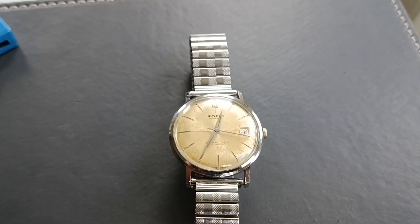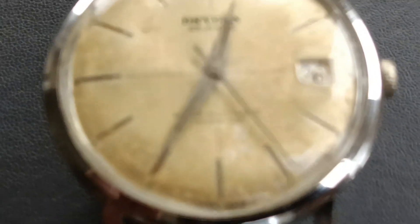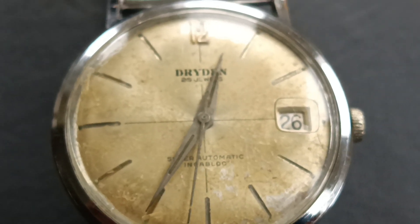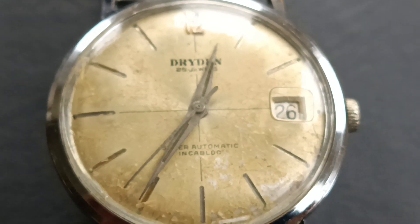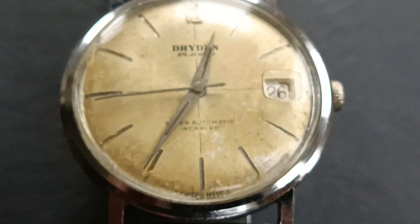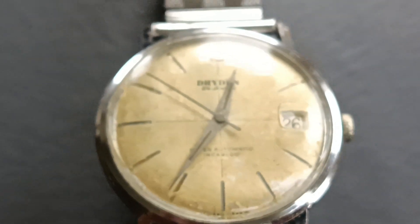It's a Dryden 25 jewels - let me zoom in here. Super automatic, Incablock, Swiss made. We have a date, but you have to go all the way around the clock to change it, hence why it's saying the 26th when I think it's the 6th of January. Horrible cloudy, rainy, cold day here in the UK.